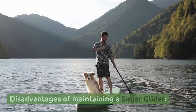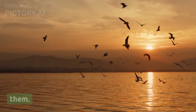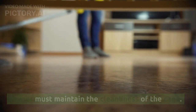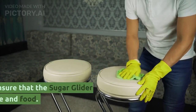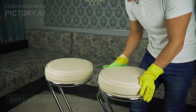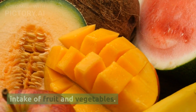Disadvantages of maintaining a sugar glider: 1. Owners must spend enough time to interact with them. 2. The owner must maintain the cleanliness of the cage. 3. The owner must ensure that the sugar glider gets a proper place and food. 4. The owner must provide a complete nutritional intake of fruit and vegetables.